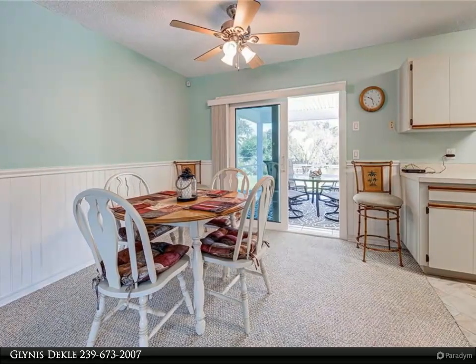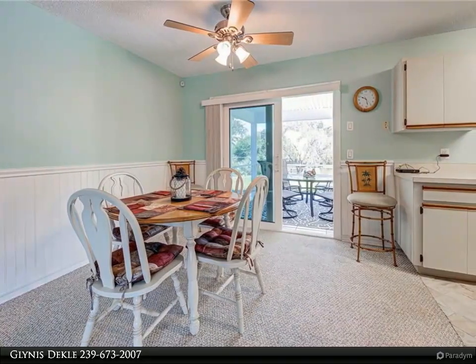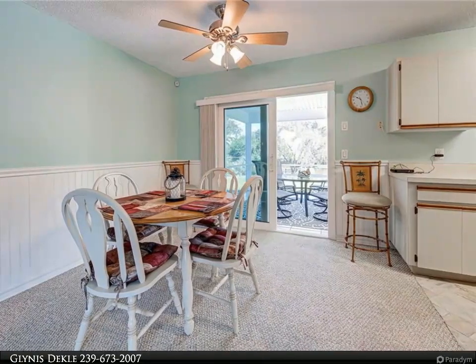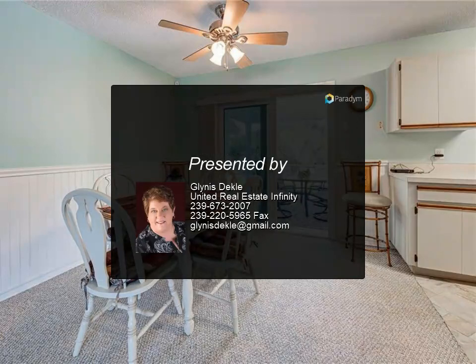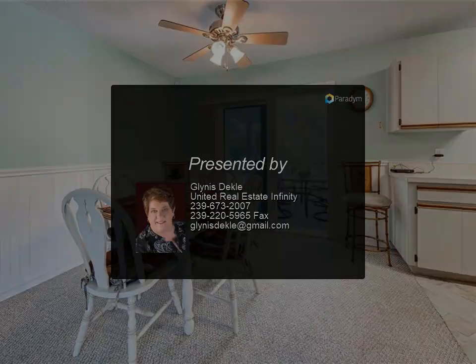Conveniently located close to the town of Port Charlotte and just a short distance to El Jobean, Venice, Inglewood, and Sarasota. Waiting for new people to love and enjoy it. For more information, contact us today.